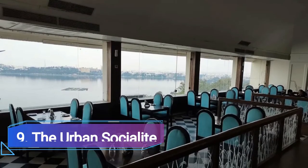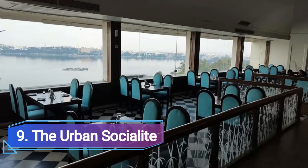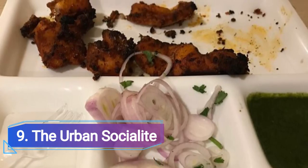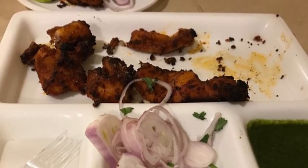Number 9: The Urban Socialite, located at Hotel Lakeview Ashoka House in Titi Nagar, Shyamla Hills. One person will spend around 500 rupees. The restaurant has a nice view, and Italian, Mexican, and Chinese foods can be found on their menu.